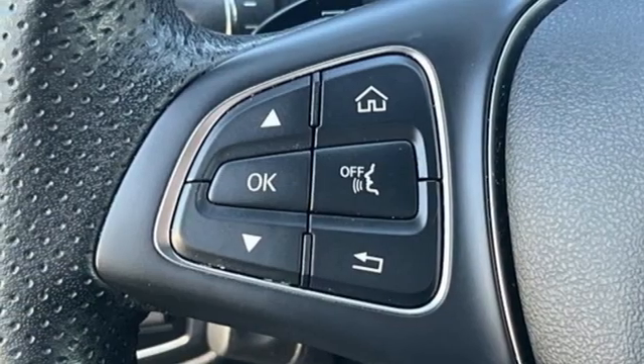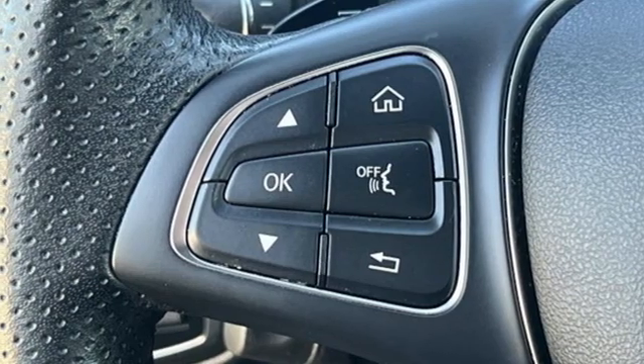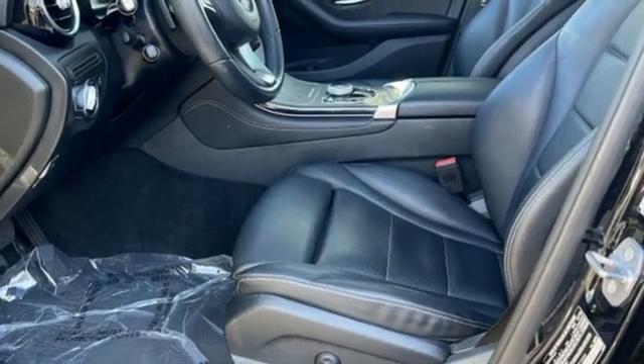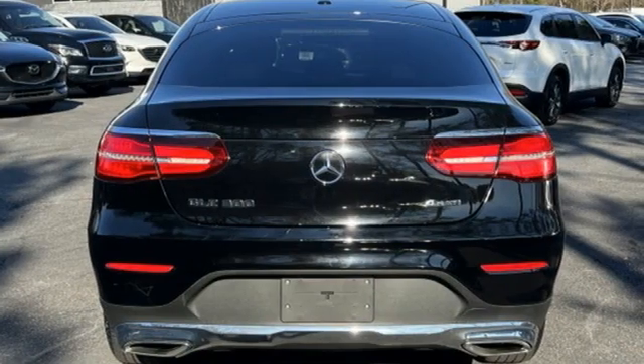External memory control, memory steering wheel settings, power tilting steering column, auto tilt-away steering column, and LED low and high beam headlights.